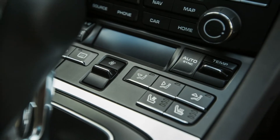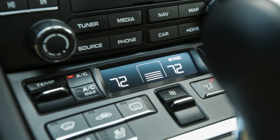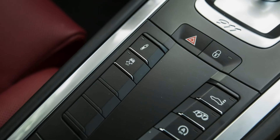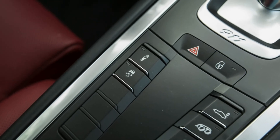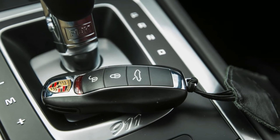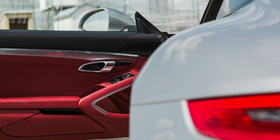Crank the wheel, and the 911 darts eagerly into corners. There is so much grip and it's so easy to exploit without drama that you could twirl the Carrera around your favorite traffic circle at relatively high speeds until your stomach or a passenger begs for mercy. The all-wheel drive system helps here, apportioning torque to the front as soon as the computers detect slip at the rear wheels and palpably clawing the 911's nose out of turns.